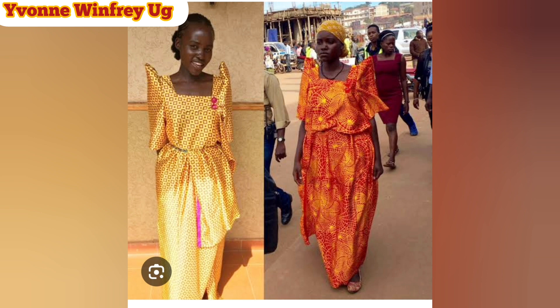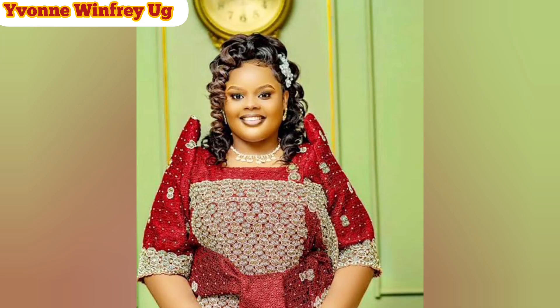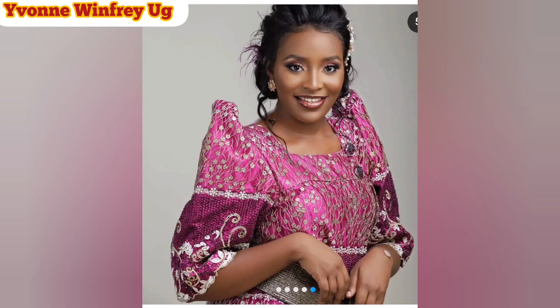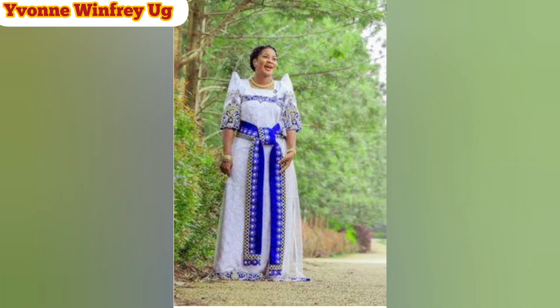It is a floor-length dress. It has a square neckline and two buttons on the left side of the neckline. It has shoulder pads because it has puff sleeves that go to just a little bit below the elbow. It can be in silk, cotton, sateen, polyester, linen fabrics, and also even in Ankara or Kitenge — you can get your Gomesi in such a fabric.